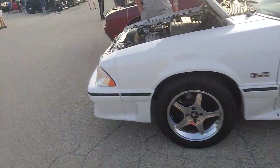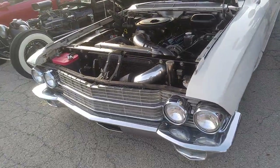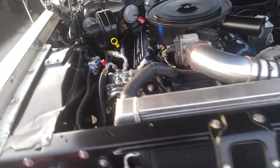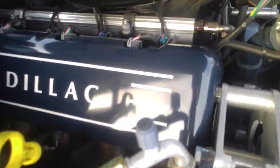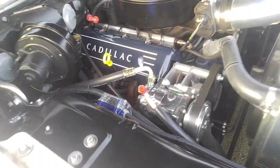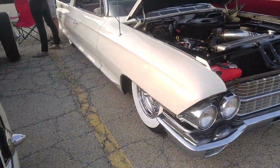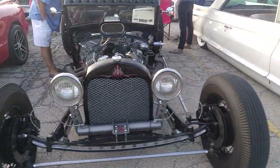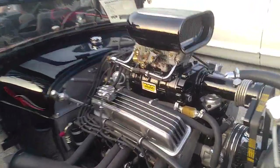Fox body Mustang, 5 liter HO. 392 Hemi with a shaker. Cadillac, low to the ground. Wait a minute — what do we got here? We got some valve covers over the top of something. Modern muscle made to look old. Alright ladies and gentlemen, about that time of the night — I'm going to do the awards for the evening. Supercharged. The trophy awards that we have.